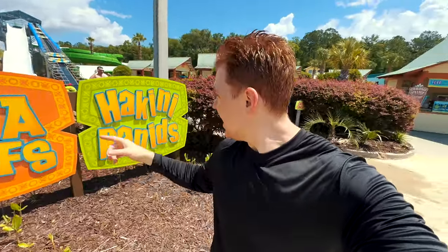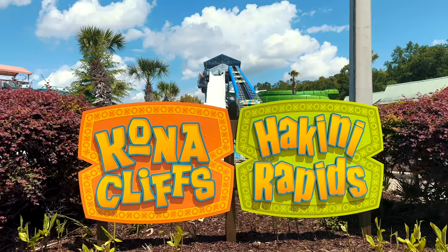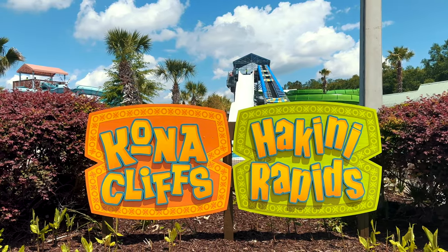This one also has two sides to it — Conocles and Hakuni Rapids. I think the one I like is Conocles, so I think we'll start off with that one.